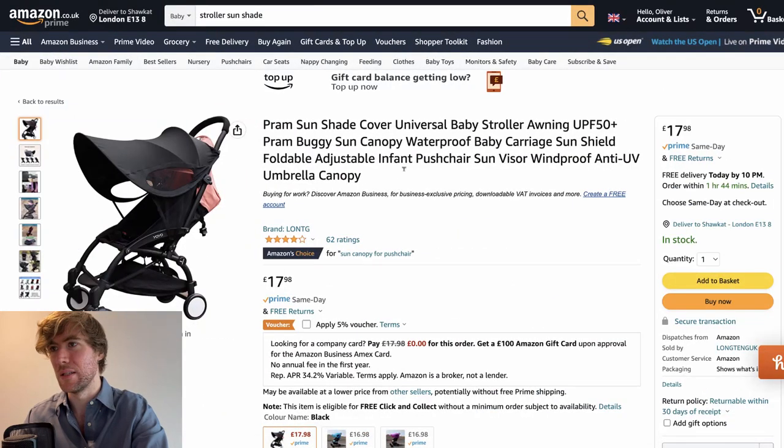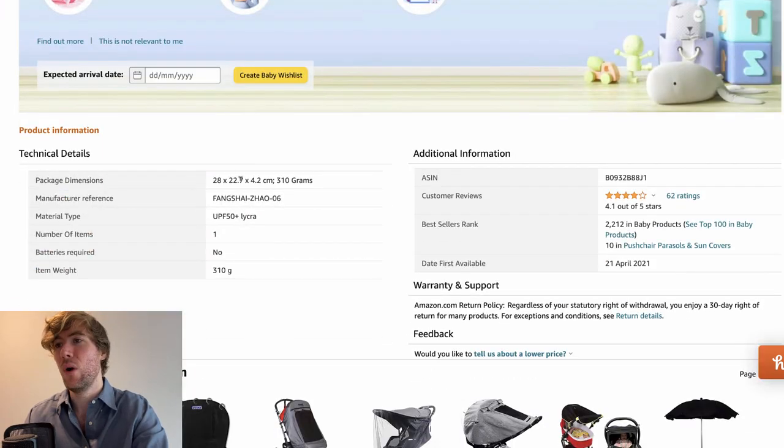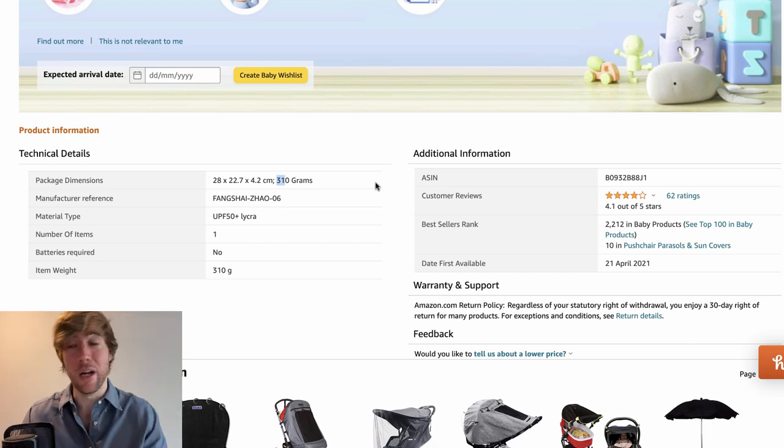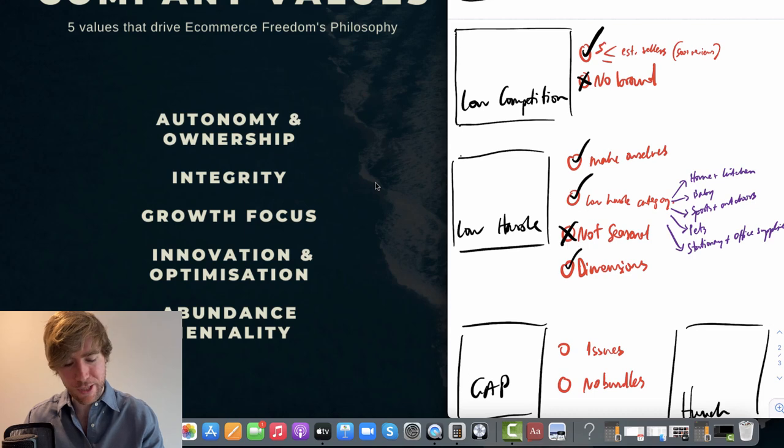What about the dimensions? Is it small, is it big, is it going to be a nightmare to import? Well, it's 28 by 22 by 4.2 centimetres and it's 310 grams. So it is small enough to be a low hassle size. I'm happy with the dimensions.